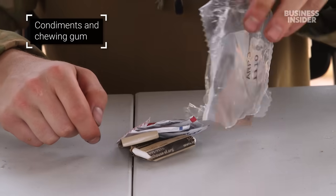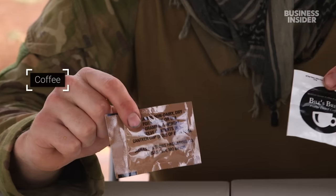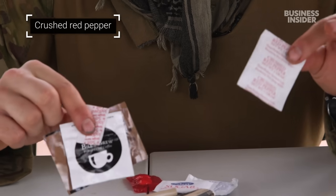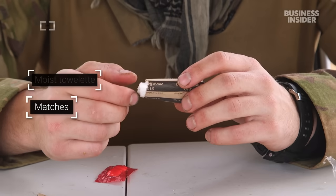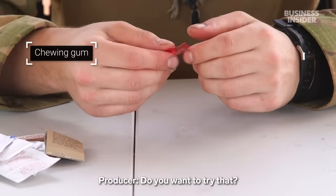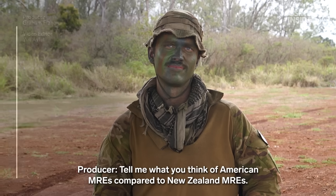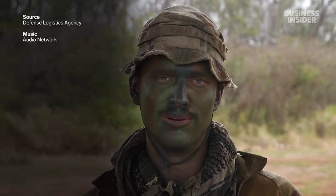Look at these little packets here: creamer, freeze-dried coffee, some salt, crushed red pepper, some sugar, a towelette to clean your hands, matches, a napkin, chewing gum. Tell me what you think of American MREs compared to New Zealand MREs. They're pretty similar — just different flavours. What's your plan once you have a say in what you eat? I'm in Hawaii so I'll probably go get a poke bowl or something like that. And when you get back to New Zealand? KFC.